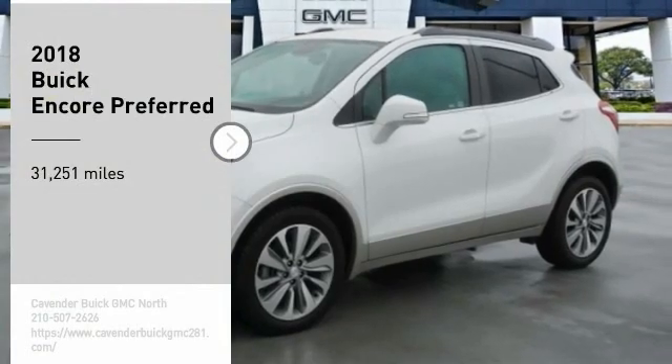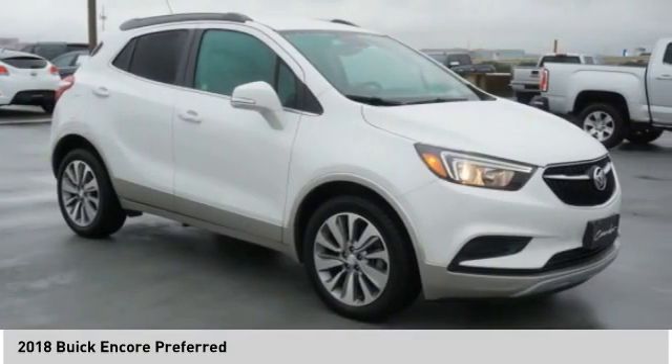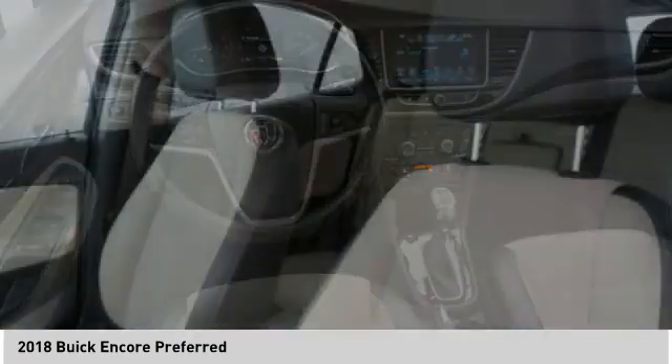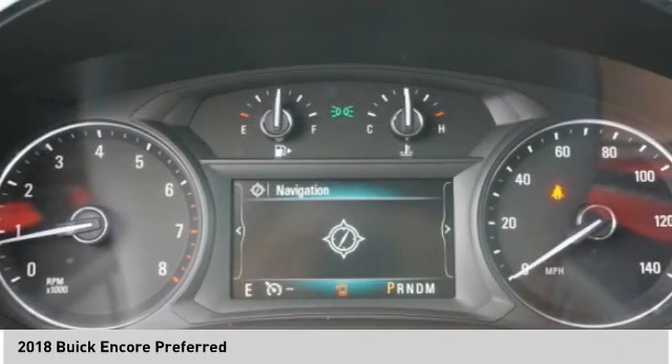We are pleased to show you the 2018 Encore. The Encore captures Buick's traditional strengths while demonstrating luxury and style in a petite size. It's amazingly quiet at freeway speeds and the suspension engulfs pavement imperfections, providing passengers with a pampered ride.